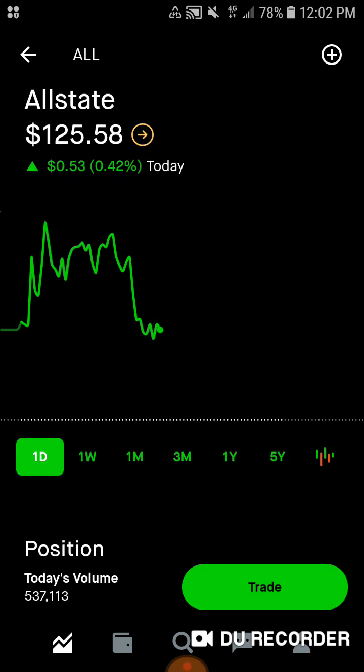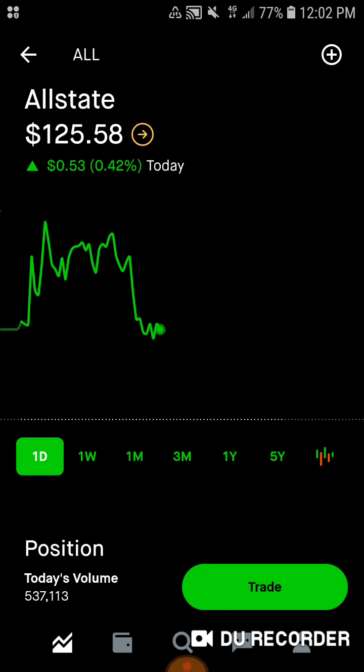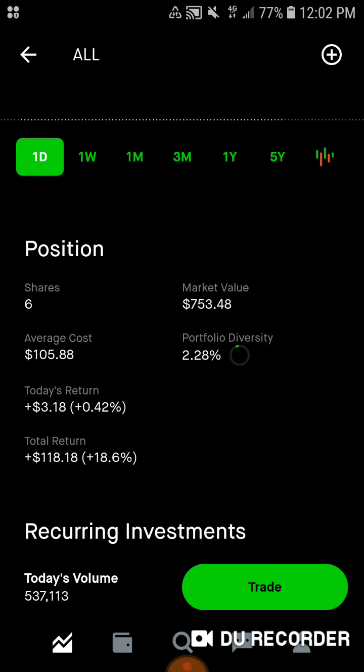Then we've got Allstate stock — this is my insurance company for this set of months, and I love car insurance. It's a legal necessity. Everybody that drives on the road needs car insurance. It was between this, Progressive, and Mercury Insurance, but I decided not to go with Progressive because the dividend was not good enough for my taste. Today we are at 6 shares of Allstate, $753.48 of market value. Average cost is $105.88. 2.28% of the portfolio is in Allstate. Today we're up $3.18, up about 0.5%. Total, we're up $118.18, up 18.6%.